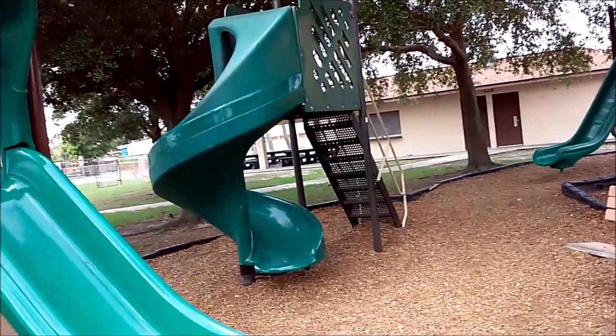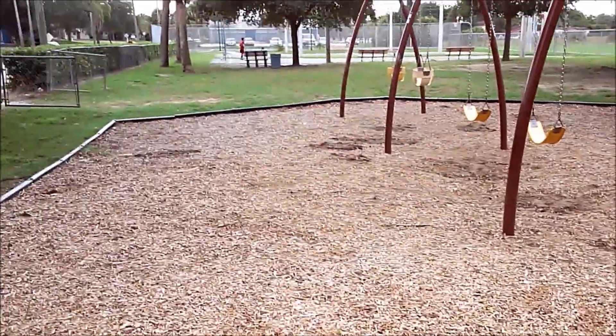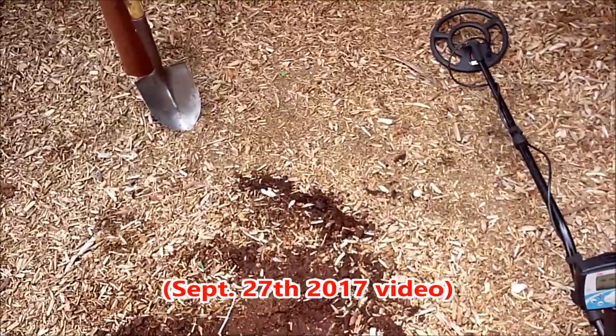Hey gang, Rob here. It is Tuesday, May 29th, and as you can see I'm back out at the tot lot — the one where I got 167 coins in two days. I have visited numerous other times.